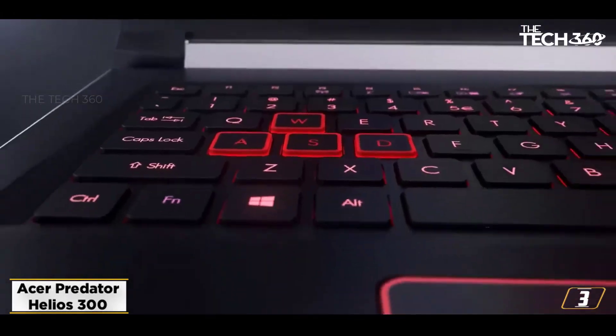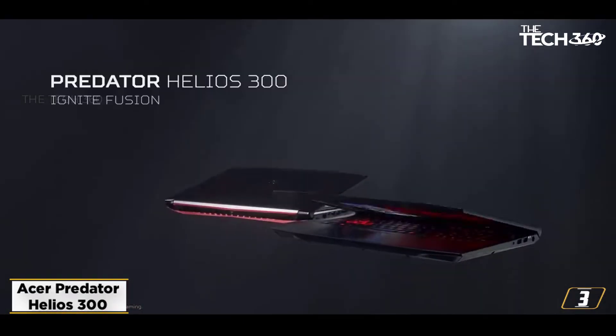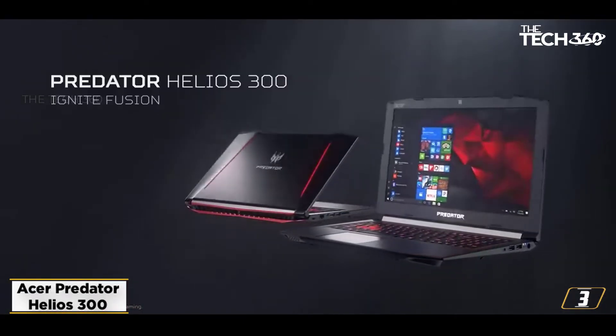Additionally, the Helios 300 packs an efficient cooling system, an RGB keyboard, and many other features to make the experience more enjoyable.